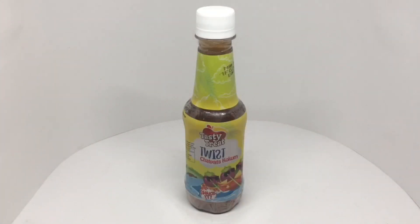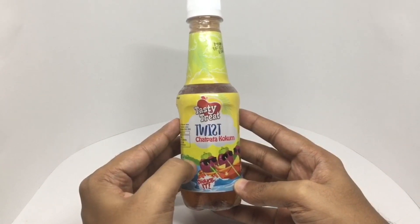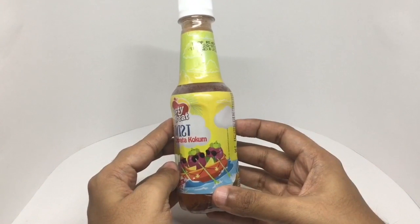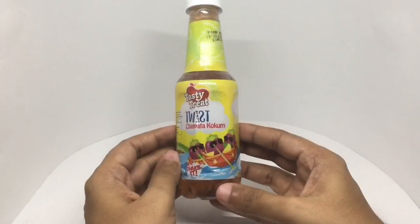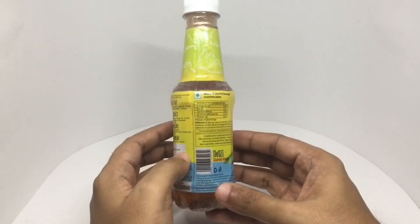Let's take a look at this Charpata Kokum — a spicy and tangy Kokum, which is a fruit. That's how it looks. Costs around 40 rupees or around 80 cents. Colorful looking packaging. It's manufactured in Satara, India — a vegetarian product.